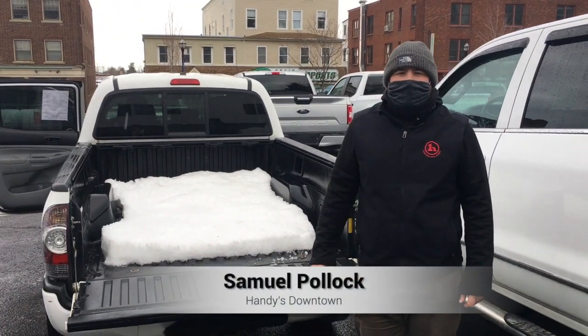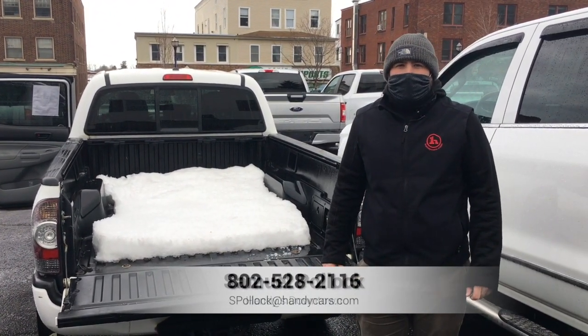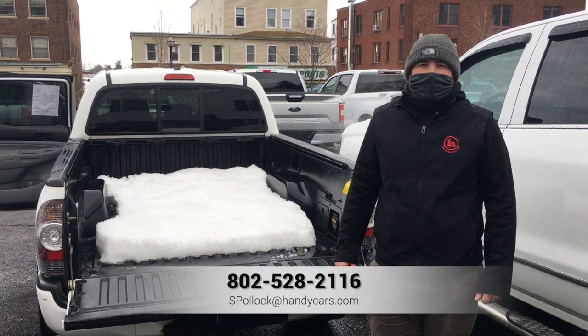So this is that 2011 Tacoma. If you have any more questions on this truck, give me a call at 802-528-2116.